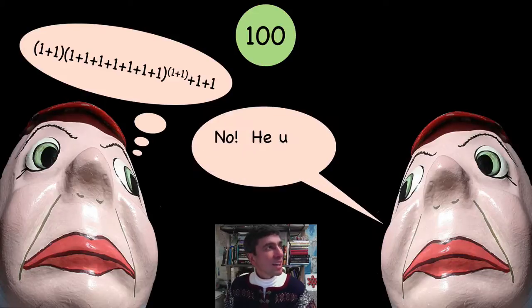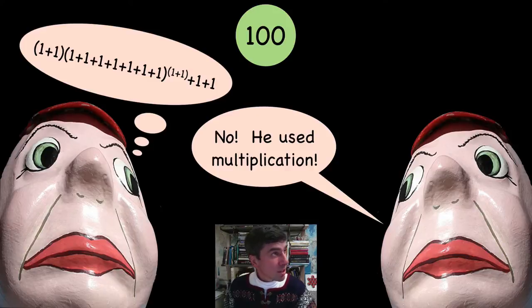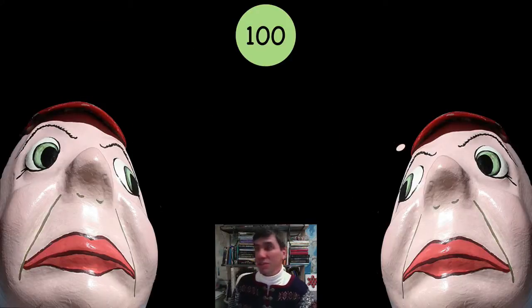Tweedledum, do you have any idea? You're right — he used multiplication. You're not supposed to use multiplication; it's only exponents and addition. So we can't even accept your answer. Sorry about that, Tweedledum — try again.